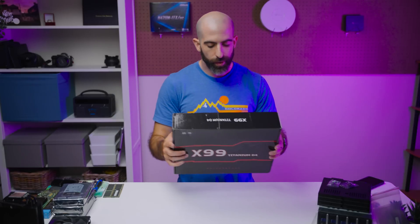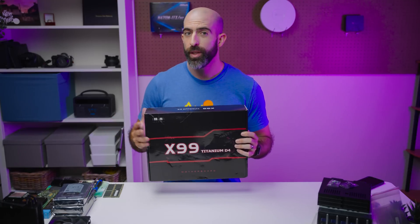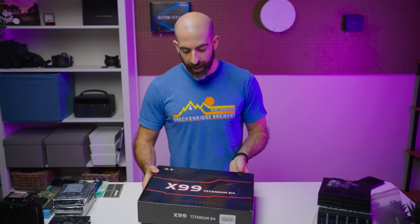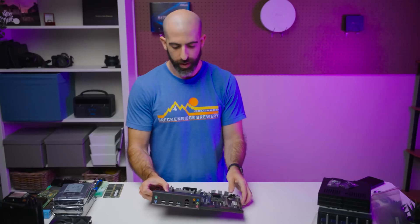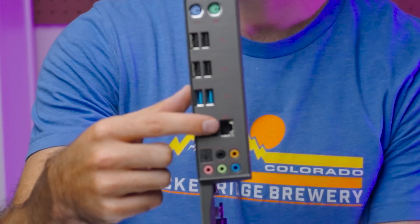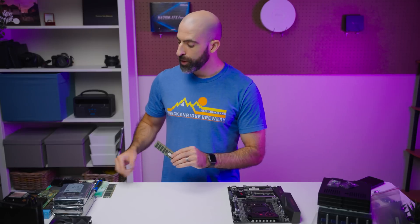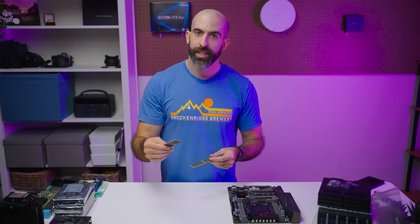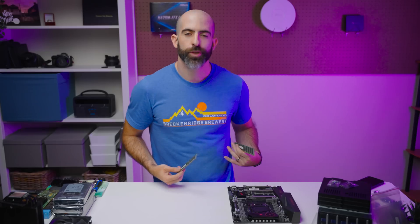That processor is going into this Ginyu X99 Titanium D4 motherboard. I've had really good experiences with these Ginyu boards. It is full ATX with a built-in IO backplate, so I don't have to cut open my fingers trying to install it. For RAM, we are going with two sticks of 16 gigabytes DDR4 ECC 2133 megatransfers — more than enough. I know this isn't going to be the most powerful server around, but I think it will get the job done, especially if this is your first venture into home labbing.